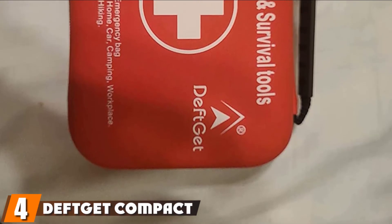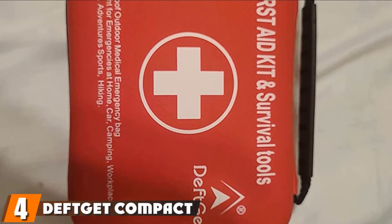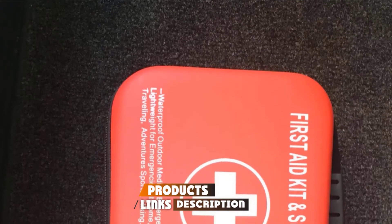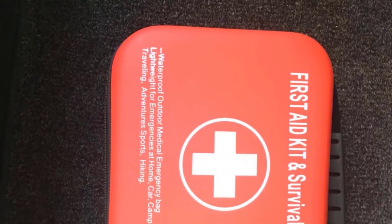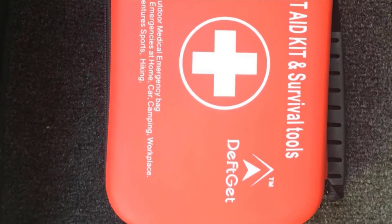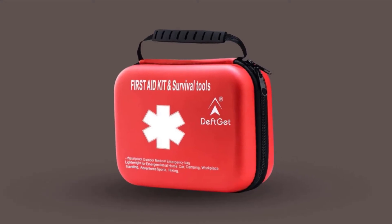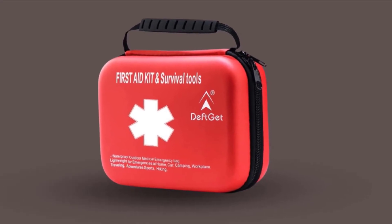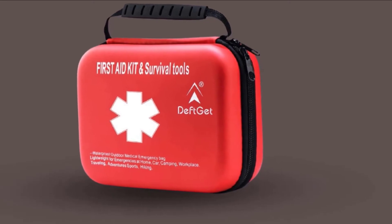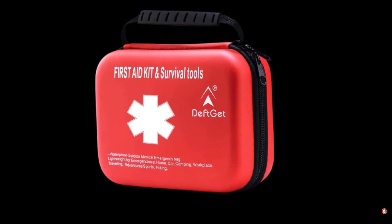Next, at number four, we have the Deft Get Compact First Aid Kit. This small but mighty lightweight kit is perfect for travel. The kit comes with 163 pieces of medical equipment, including typical bandages, antiseptic wipes, adhesive tape, and more. Beginning in 2020, the kit designers upgraded the survival tools, which now include multi-purpose pliers, a flashlight, raincoat, and other items. At only 1.2 pounds, this compact kit with a watertight leather case will easily fit in your luggage without causing your bag to exceed weight allowances.